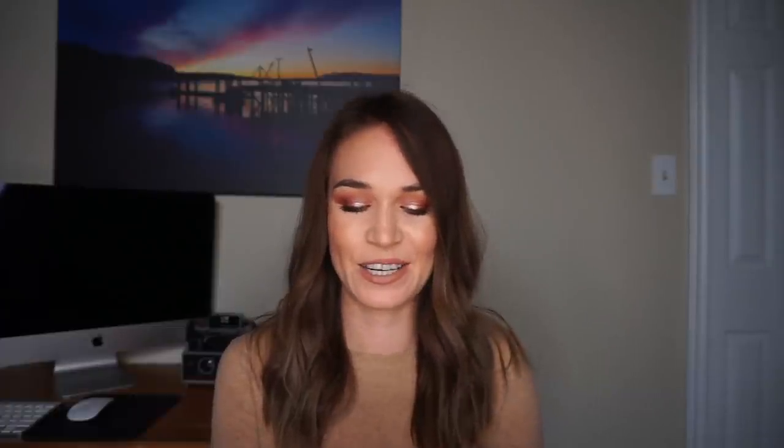The next product I pulled is by e.l.f. — this is the Targeted Natural Glow Stick in the shade Fresh Morning Dew. This is one of those clear balmy highlighters that doesn't have any base pigment, sparkle, or anything — it's just a dewy glossy cheek product. I'm going to play around with this; I've worn it a couple times recently with no makeup, but I'm going to try it with makeup or maybe even as a lip gloss or an eye gloss. It feels very spring and summer to me so I'm thrilled.